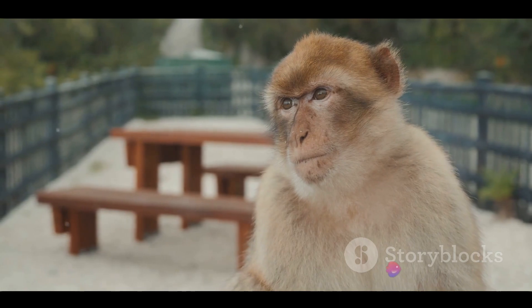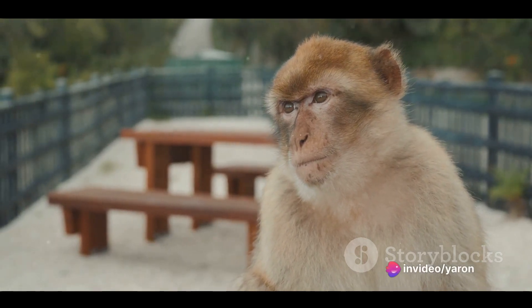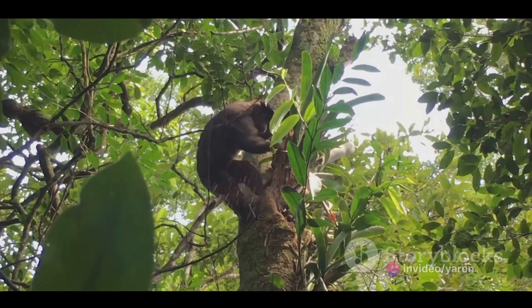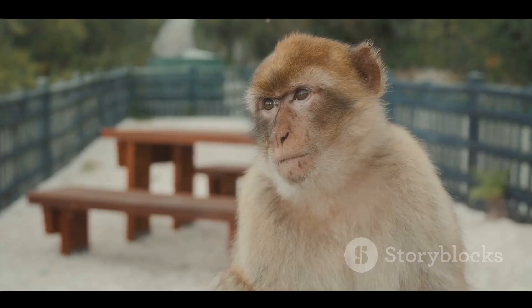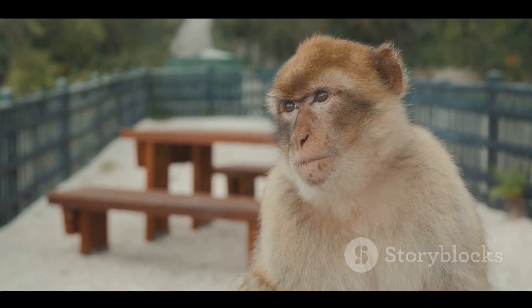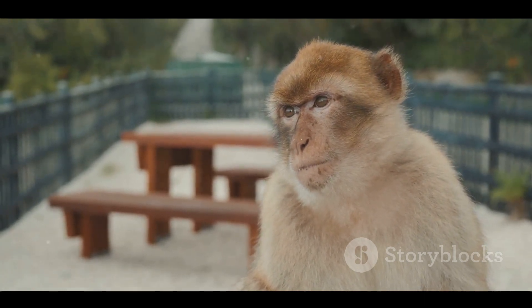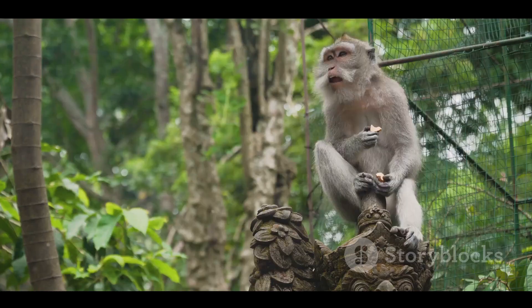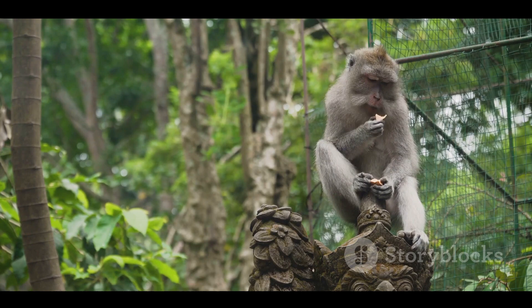Remember, the next time you see a monkey swinging through the trees, there's a lot more going on than meets the eye. It's not just playtime — it's survival, and it's a testament to the remarkable adaptability and intelligence of these captivating creatures. Thanks for joining us on this journey into the world of monkeys. Until next time, keep exploring and stay curious.